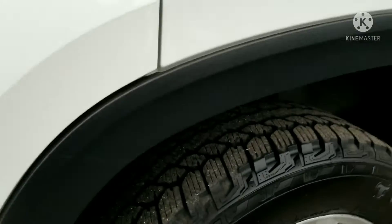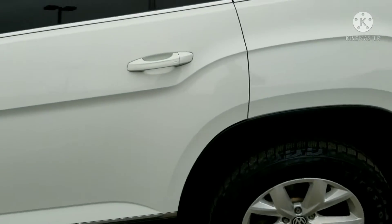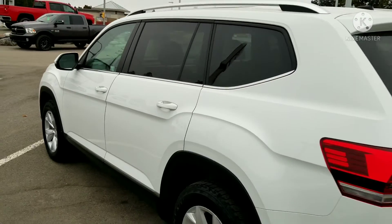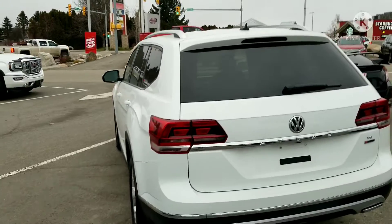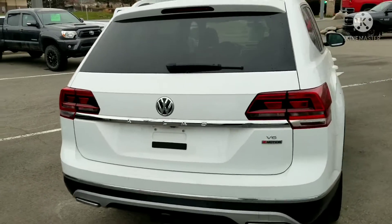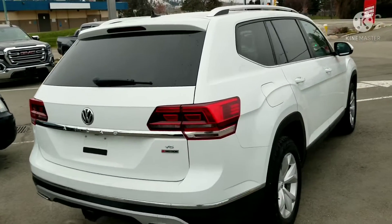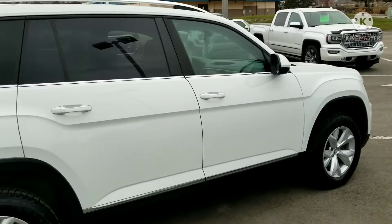I'll try and get you a bit of the tread for the tires there. As you can see they look dang near new. Condition overall is probably a nine out of ten. I can't see anything on this guy that I might be concerned about — maybe a little bit of dirt but we can see past that. Very, very gorgeous unit.